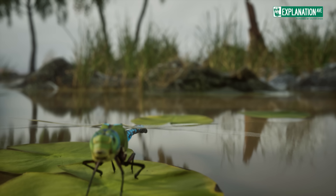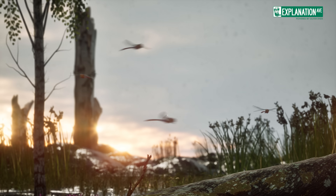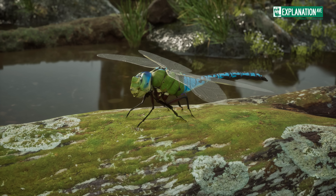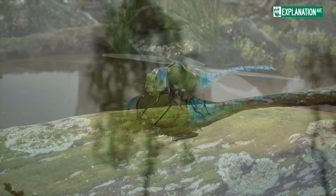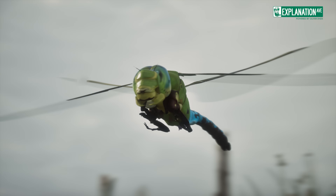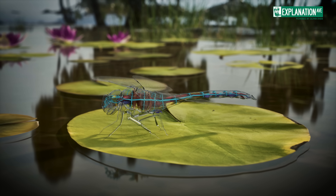As we conclude our journey through the world of dragonflies, we're left with a profound appreciation for these incredible insects, whose extraordinary abilities not only make them successful in their ecological niche, but also remind us of the intricate balance of nature. In an era when biodiversity is threatened worldwide,